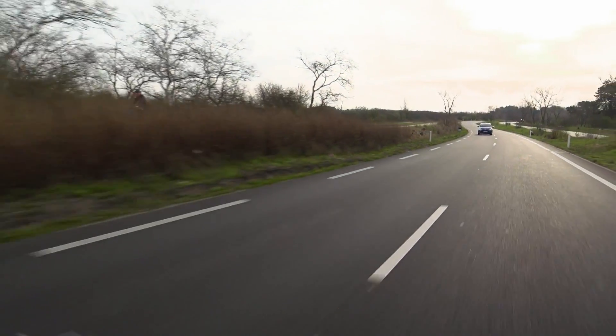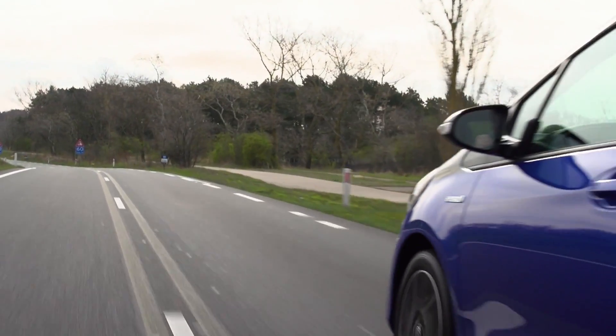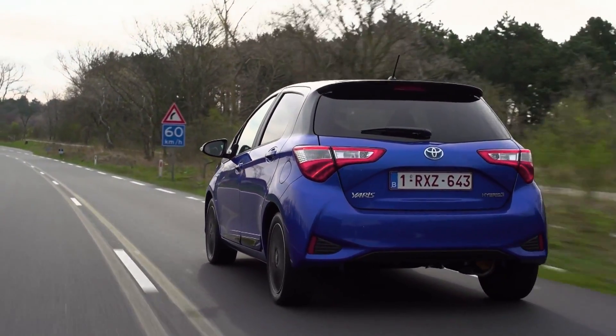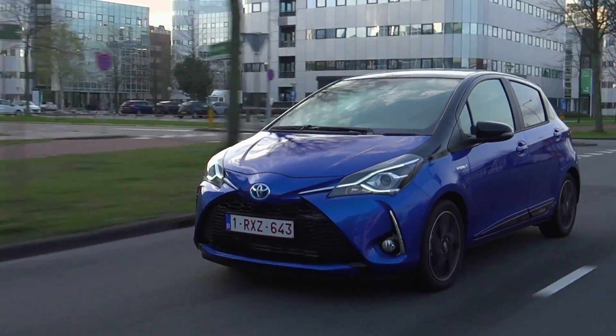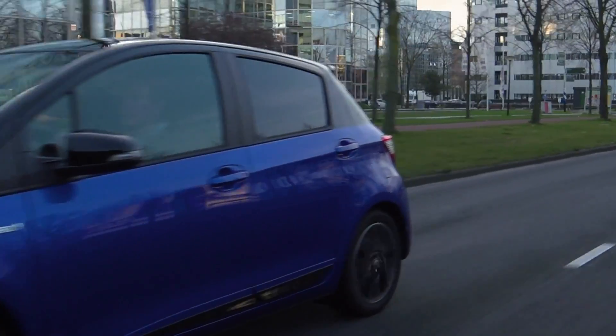In Germany, Toyota wants to sell around 18,000 units of the model this year, many of them hybrids, which burns just 3.3 liters of fuel per 100 kilometers, even in the city. Its style selection package includes a two-tone body, rear disc brakes, and a DAB Plus capable radio.